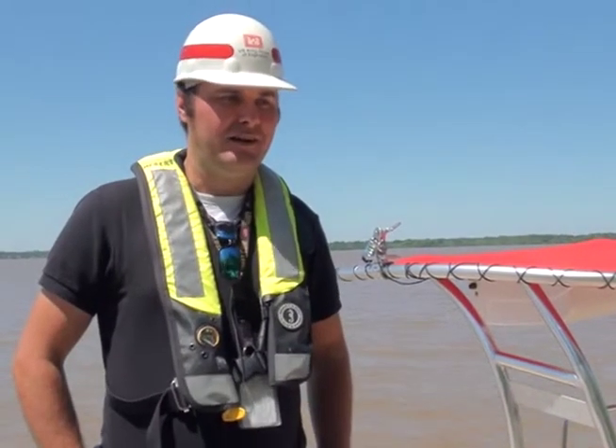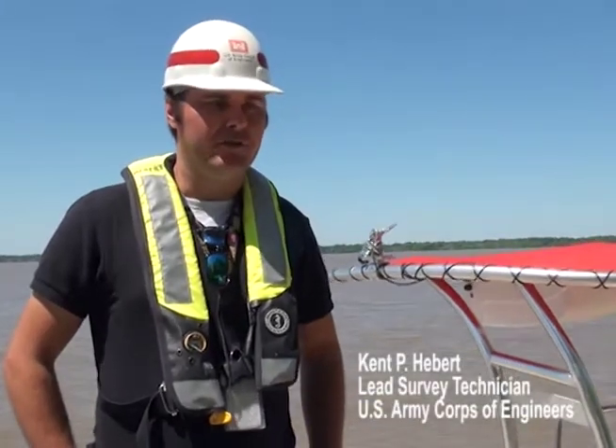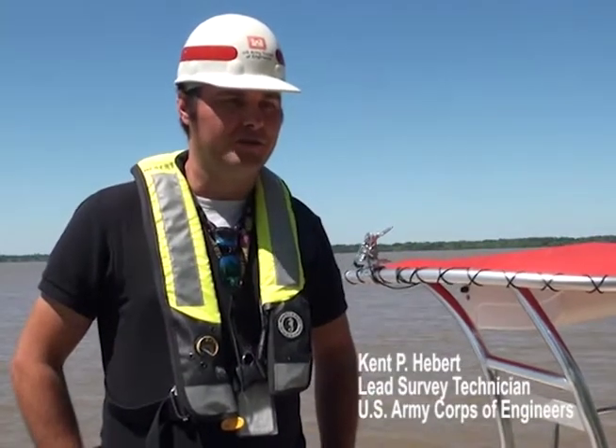My name is Kent Hebert. I am the lead survey technician with the New Orleans District Corps of Engineers.